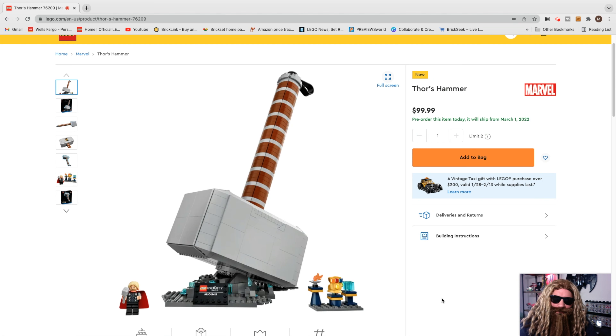I do have one gripe, LEGO: why do you not have written on Mjolnir 'Whosoever holds this hammer, if he be worthy, shall possess the power of Thor'? That is my one gripe — I feel like you should have a printed piece with that on the side of the hammer. Other than that, I think it looks magnificent and I think this set will do really well after retirement.